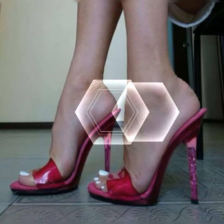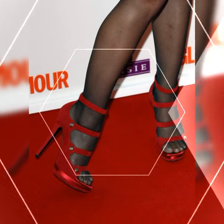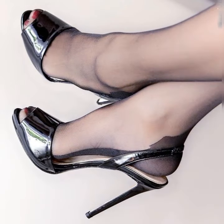Hey everyone, welcome back to our channel Latest Fashion. Today we are talking about the latest and trendy lace socks with heel sandals for women. It's a unique way to add some flair to your outfit and make a fashionable statement.